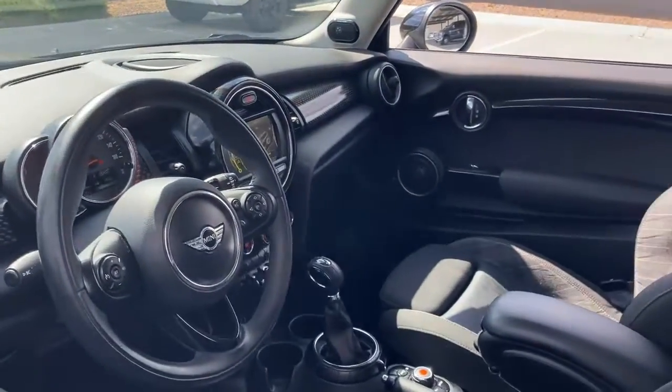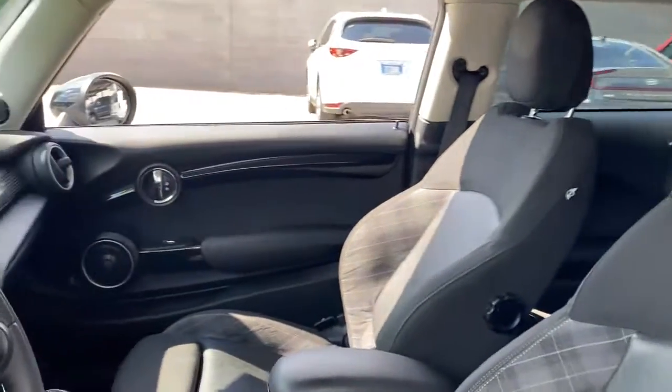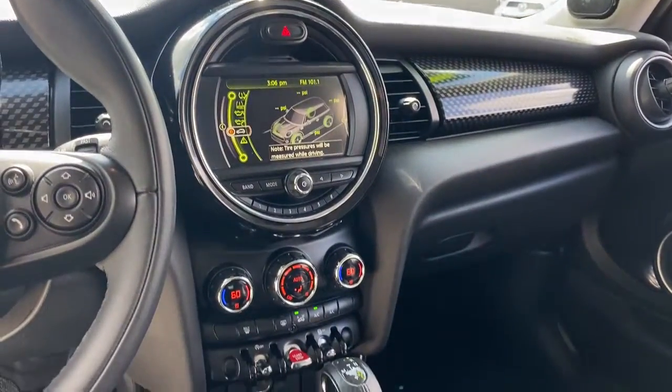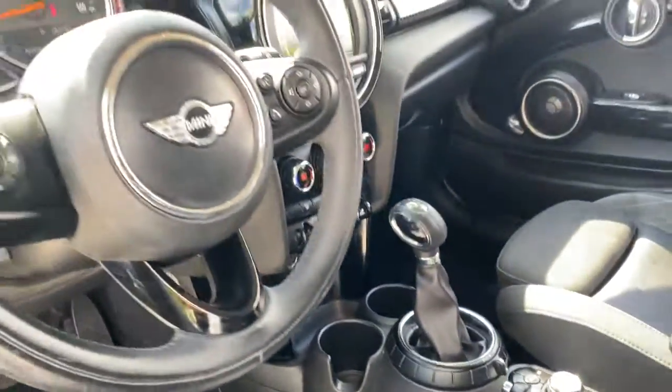These are just some of the great options this vehicle comes with: keyless entry, fog lamps, heated mirrors, keyless start, electronic stability control, Bluetooth, multi-zone AC, aluminum wheels, and steering wheel audio controls.